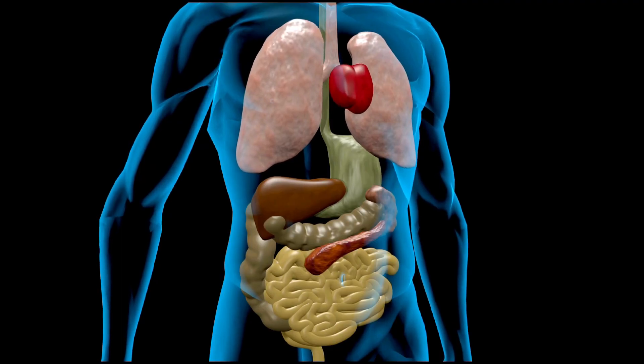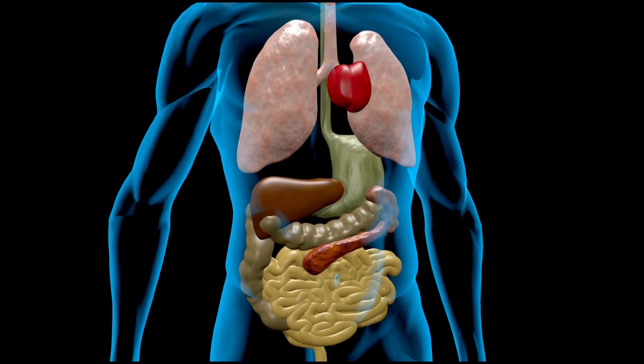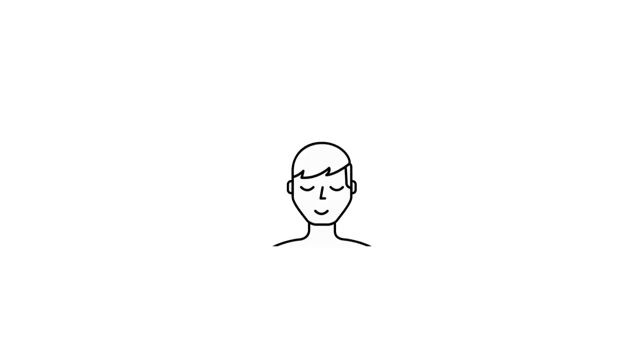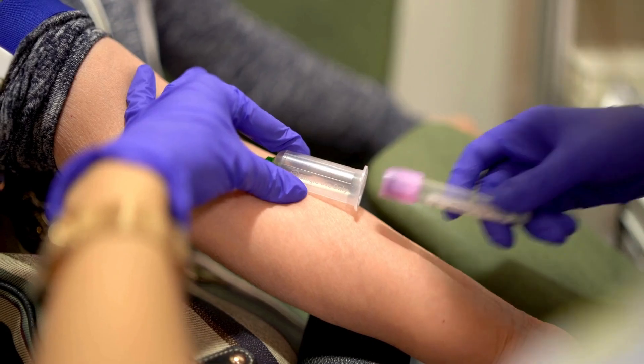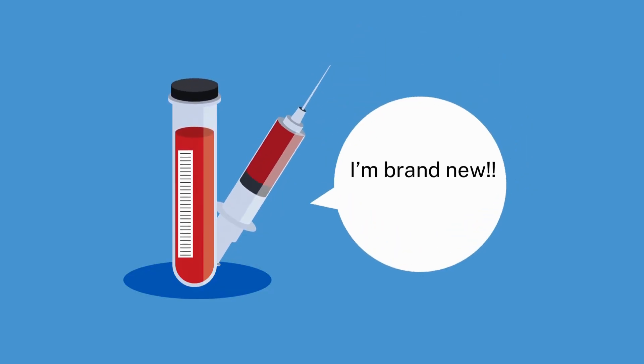Blood tests are a non-invasive way of monitoring the function of your organs. Blood tests can be affected by your diet or medications, which is why doctors will sometimes ask you to fast before your blood tests.